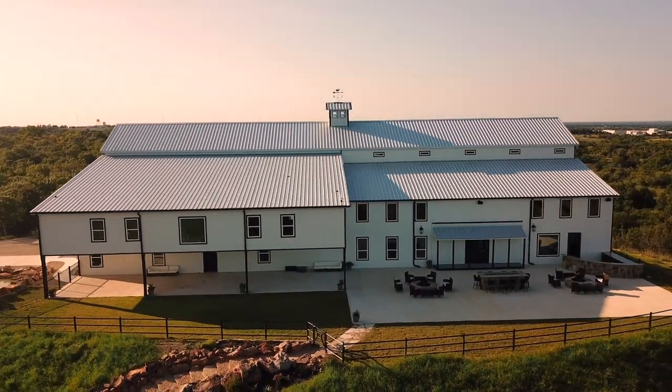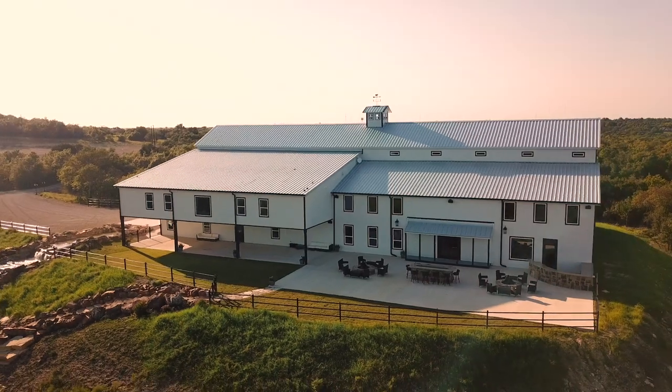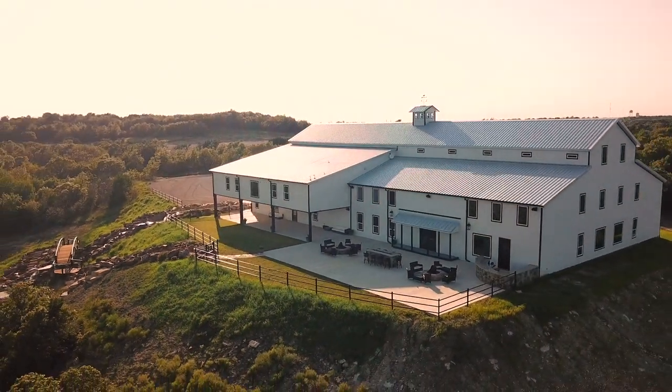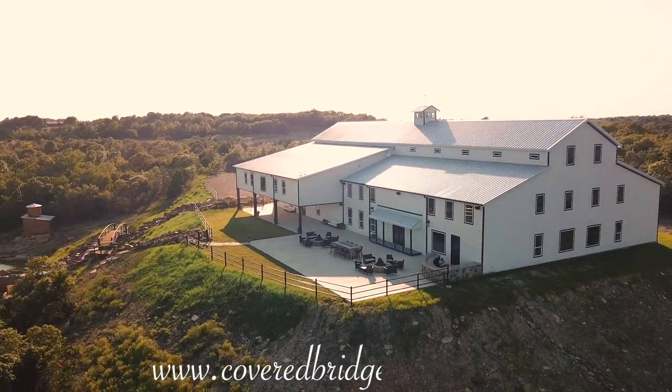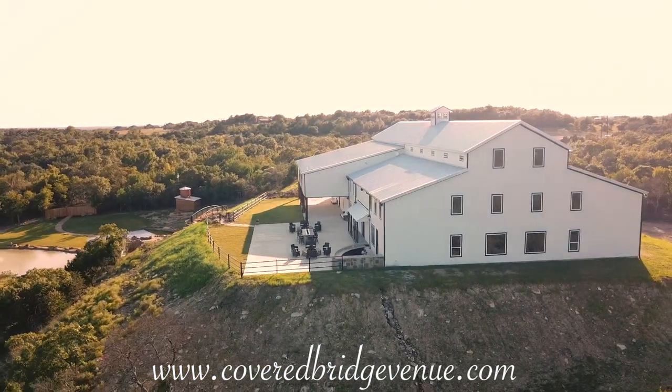We hope you've enjoyed your quick tour of our lovely Covered Bridge venue. For complete pricing and full amenity information, please visit our website at www.coveredbridgevenue.com.